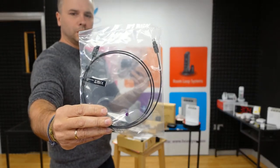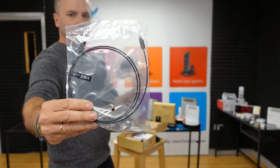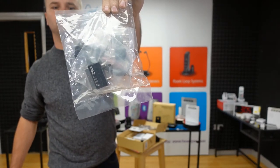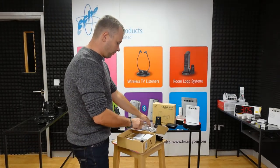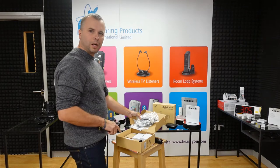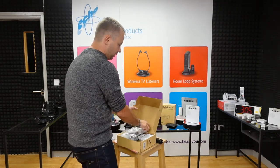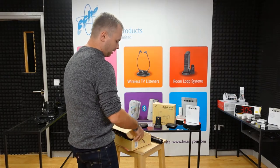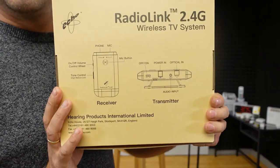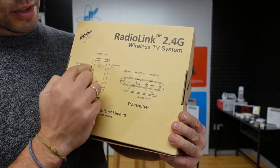The optical cable connects to the optical output or SPDIF on your TV. The analog cables allow you to connect to a phono output. You will also find two power adapters in the set — one for the transmitter and one for the charging base — plus a small charging base lead and an instruction manual. On the back of the box there's a short description of all inputs, buttons, and functions on both the transmitter and receiver.